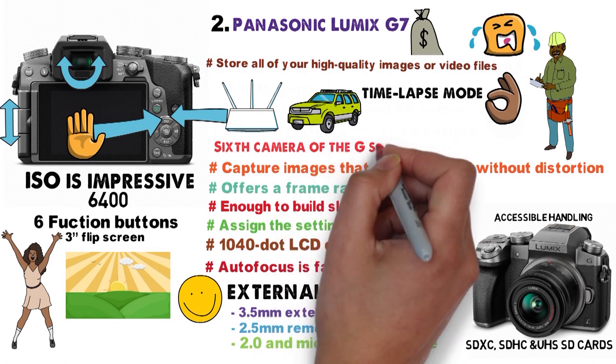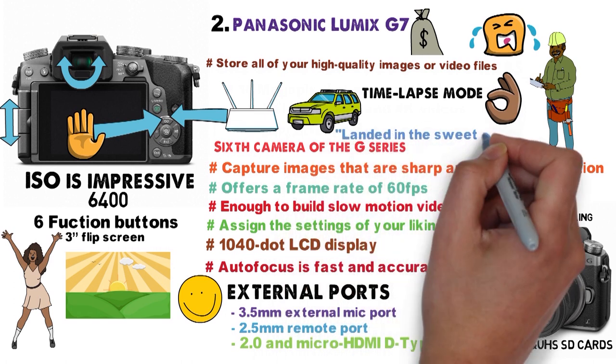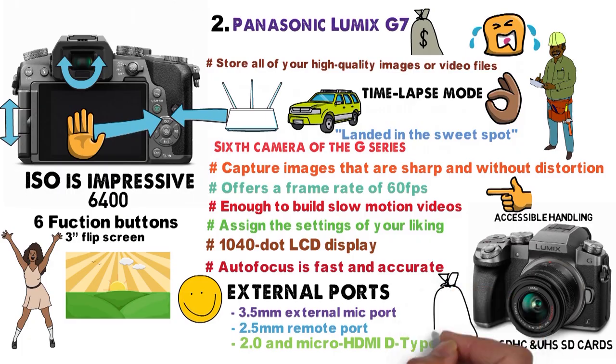This is the sixth camera of the G-Series, and it can be said that they have finally landed in their sweet spot in both terms of features and price.